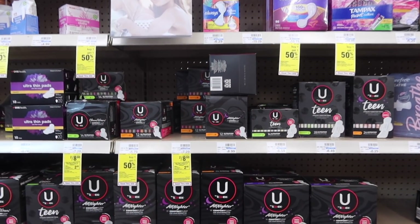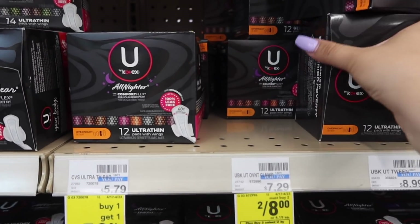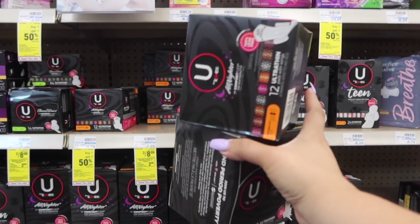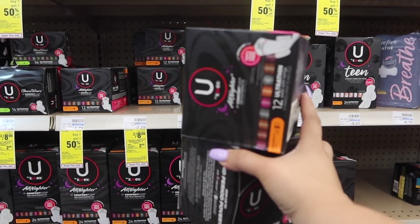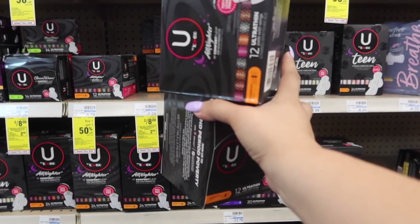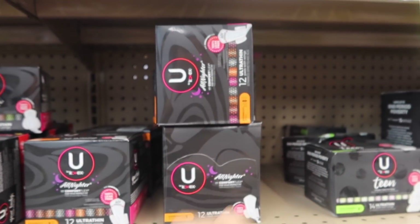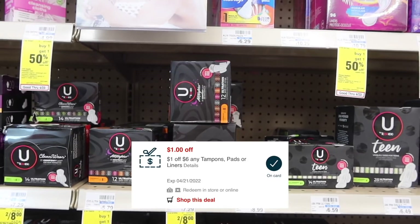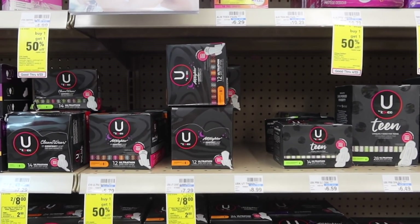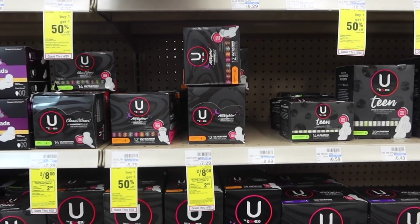Next deal, super easy — the Kotex. These are on sale two for $8. Buy two and get $2 in extra bucks. We have a $1 off one digital coupon, so picking up two, our total is $8 minus the $1 digital — we'll end up paying $7. If you have $2 in extra bucks, use those and it brings you down to $5 for the two. Not the best deal, but it's a great filler item if you have a $10 off $70 purchase CRT. Check your accounts for any CRTs for these.